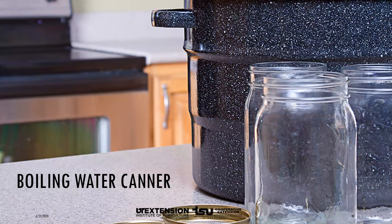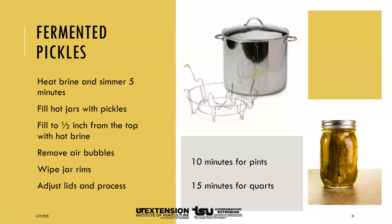To process fermented dill pickles for canning, pour the brine into a pan, heat slowly to a boil, and simmer five minutes. Filter the brine through paper coffee filters to reduce cloudiness if desired. Fill hot jars with pickles leaving half an inch of headspace, then fill to half an inch from the top with hot brine. Remove air bubbles with your debubbler, wipe the jar rims, adjust your lids, and process 10 minutes for pints and 15 minutes for quarts in a boiling water canner. Remember, you do not need to sterilize jars if they are to be processed for 10 minutes or more — just wash them well with soap and water.